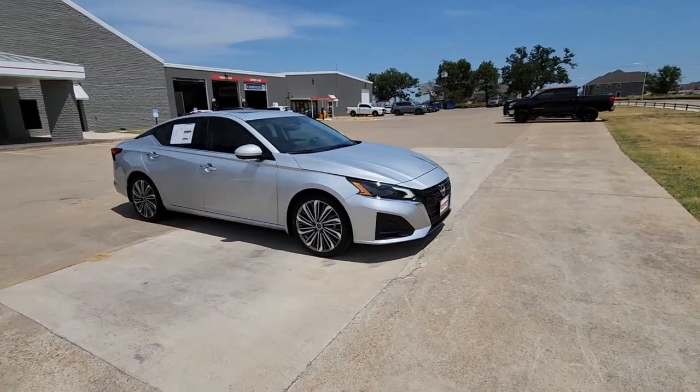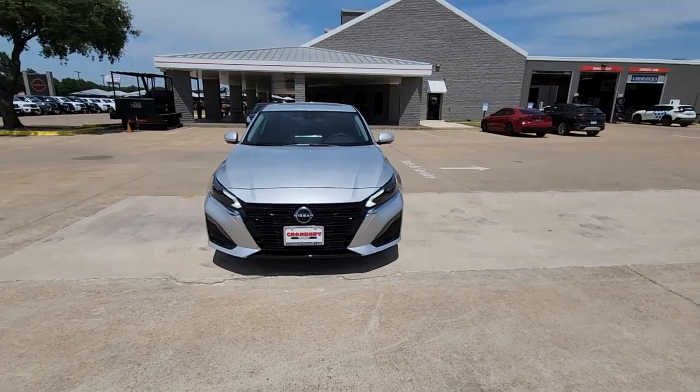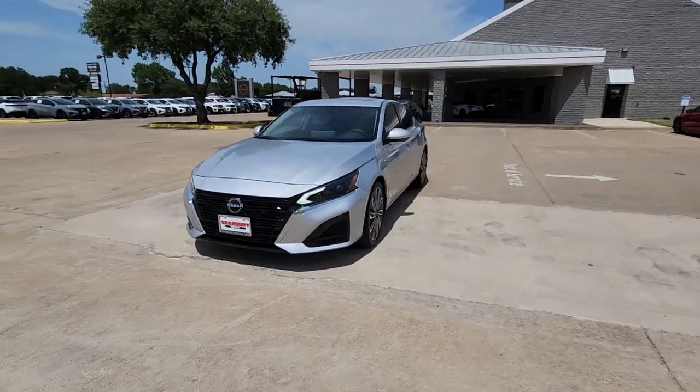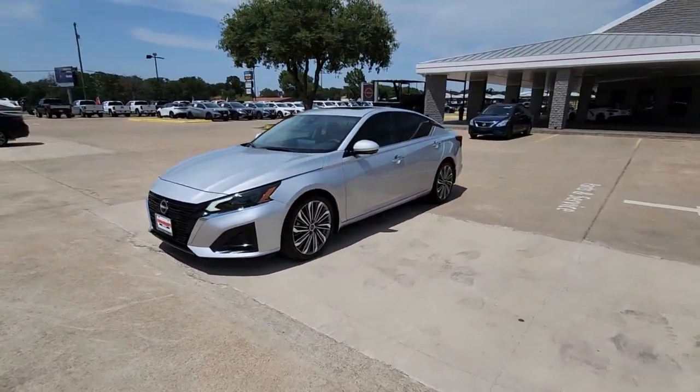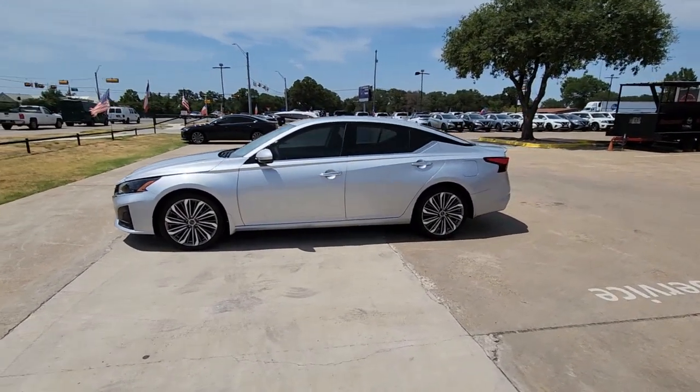The following are some of this vehicle's highlighted options: heated steering wheel, navigation system, moonroof, keyless entry, heated driver's seat, premium sound system, power passenger seat, heated mirrors, satellite radio, aluminum wheels.